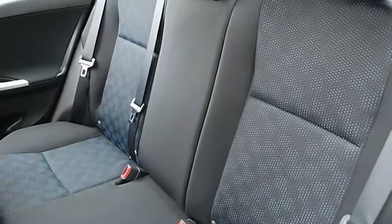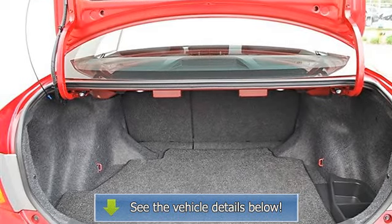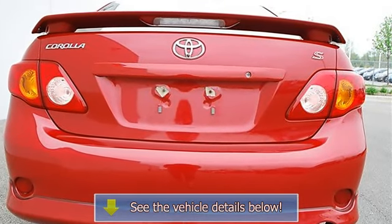Four-Wheel Anti-Lock Brake System, Brake Assist, Traction Control, Electronic Stability Control, Daytime Running Lights, Passenger Airbag On-Off Switch, Rear Head Airbag, Child Safety Locks, Tire Pressure Monitoring System.